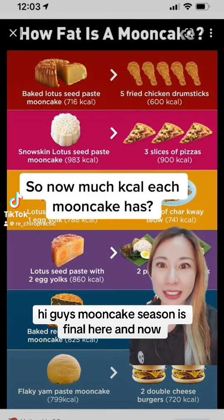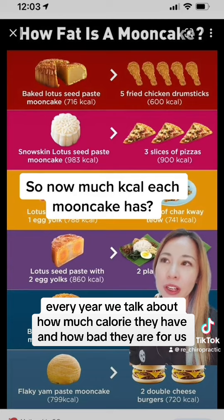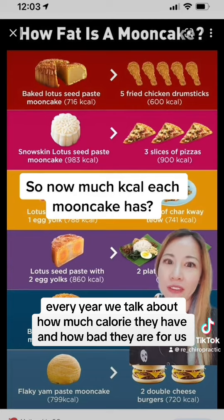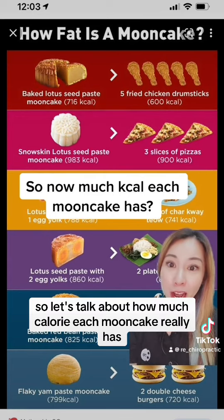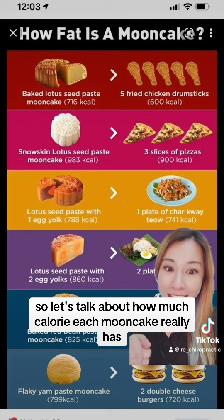Hi guys, mooncake season is finally here. I know every year we talk about how much calories they have and how bad they are for us, but we eat them anyway. So let's talk about how much calories each mooncake really has.